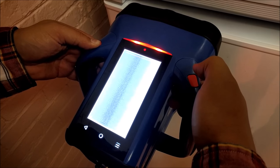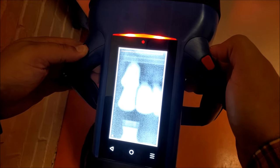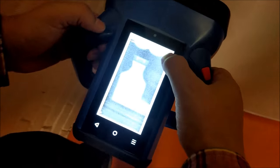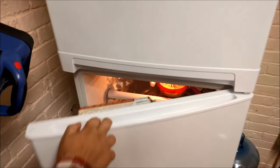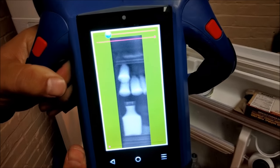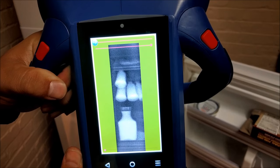Here we're generating images in real-time through this steel door. This product has a sunlight-readable touchscreen, camera, flashlight, and guide lasers. This thing's a beast.